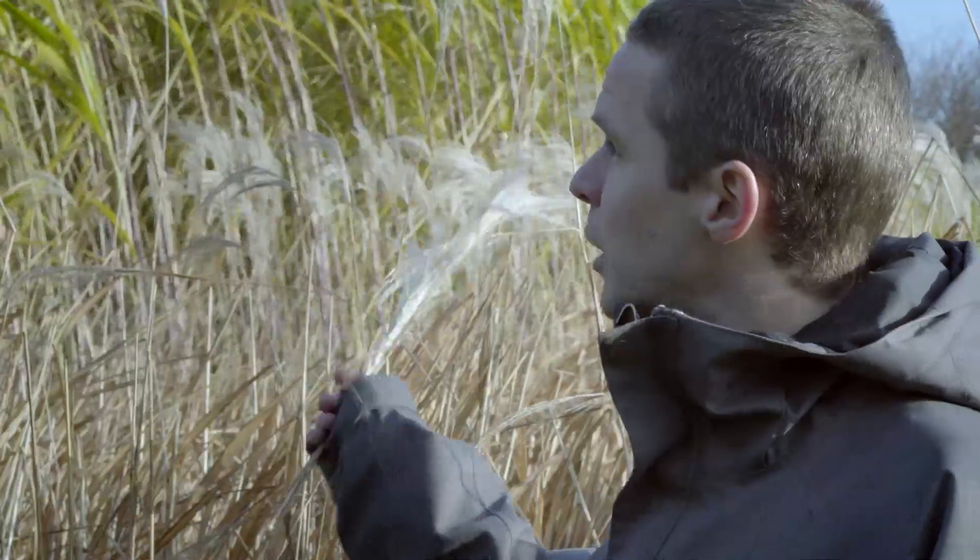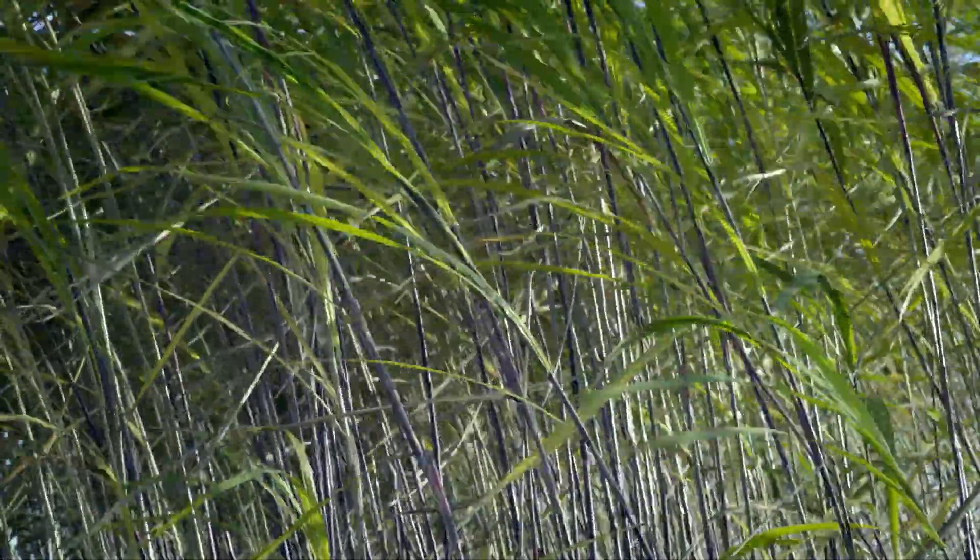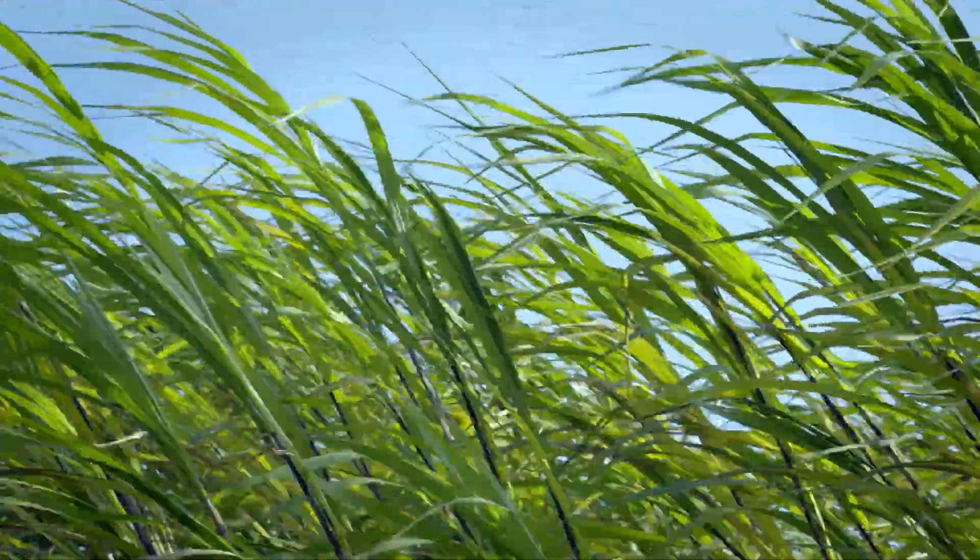Here's an example of two types of Miscanthus, which is an energy crop that grows extremely fast. I'll take this Miscanthus back to the lab and show you how we can convert it into crude oil.